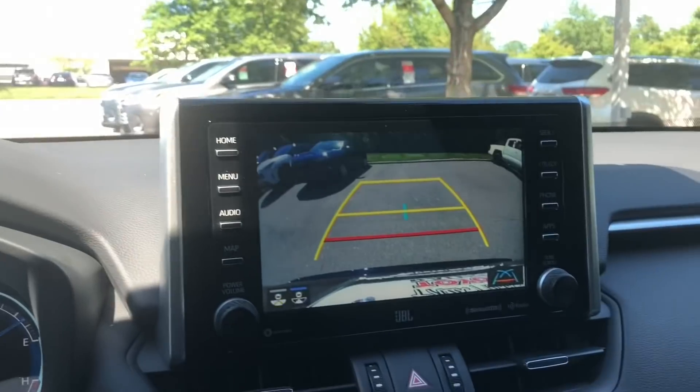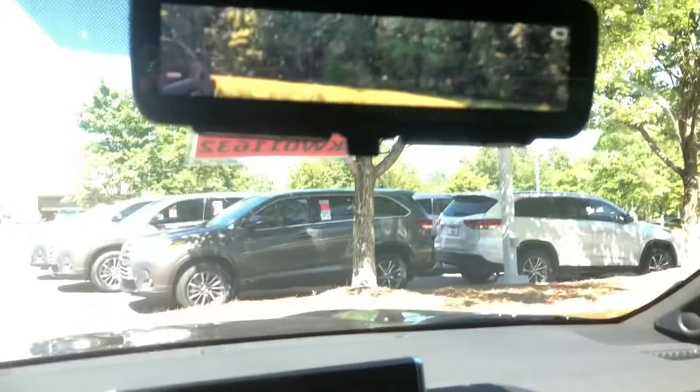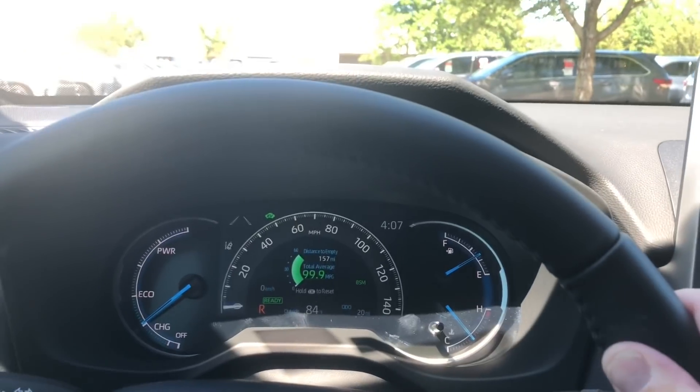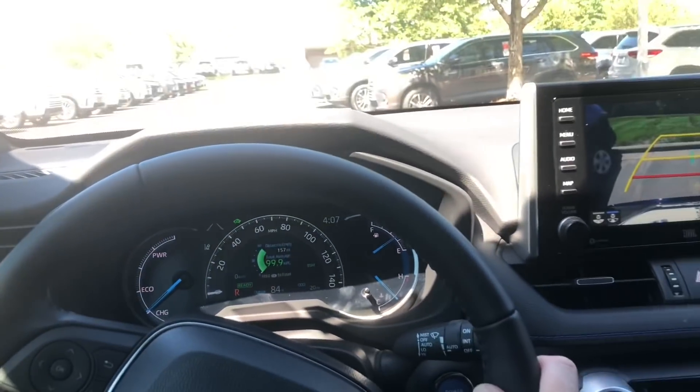Just a little glance here. We've got the 8-inch touch screen, backup camera, and the digital rear view mirror so you can see everything behind your car. And of course the instrument cluster. Pretty cool interior.